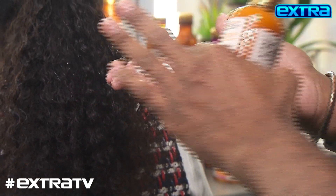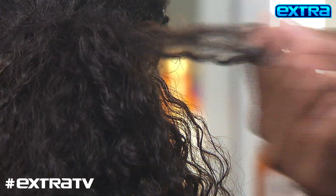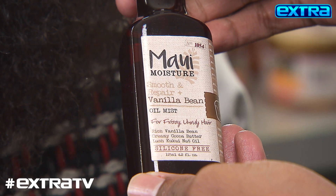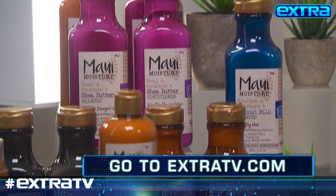To help defrizz and smooth — Maui Moisture Curl Quench Curl Milk. I would recommend that for someone who wants to enhance their curl pattern. So lastly, Vanilla Bean Mist. You can use it on any hair type. It just sits into the hair and helps moisturize.